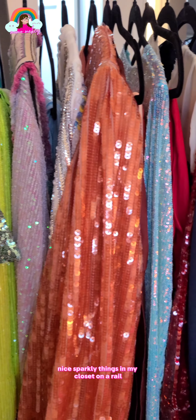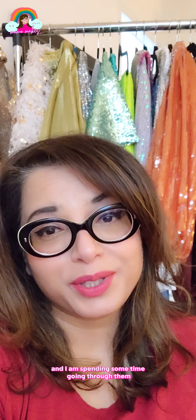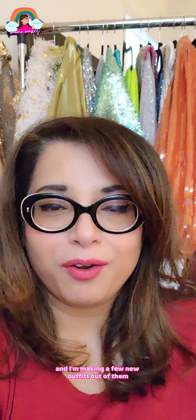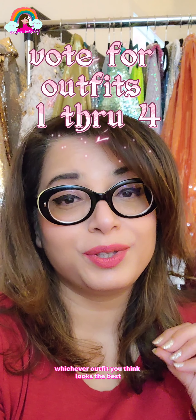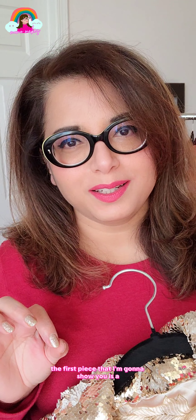I've lined up all of the interesting, nice, sparkly things in my closet on a rail, and I am spending some time going through them, picking each piece and making a few new outfits out of them. You can leave a comment below for whichever outfit you think looks the best. Let's get right into it.